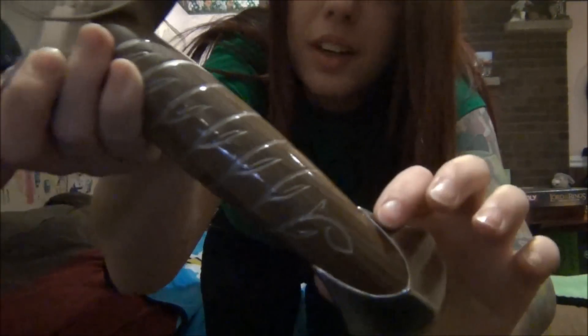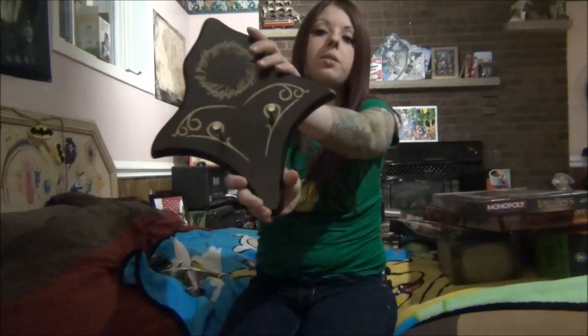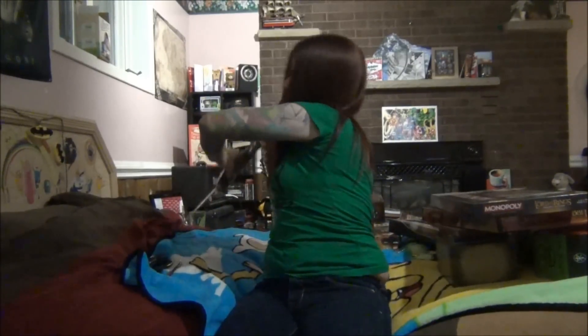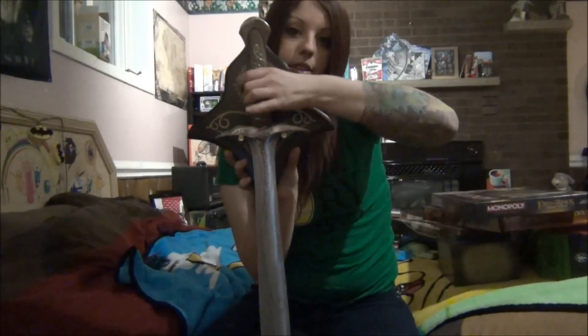And then I have my Sting Sword to show you. I really wish they would have made it a little darker, but I think it's awesome. And it came with this little plaque to hold it on the wall, so it would just hang like that.